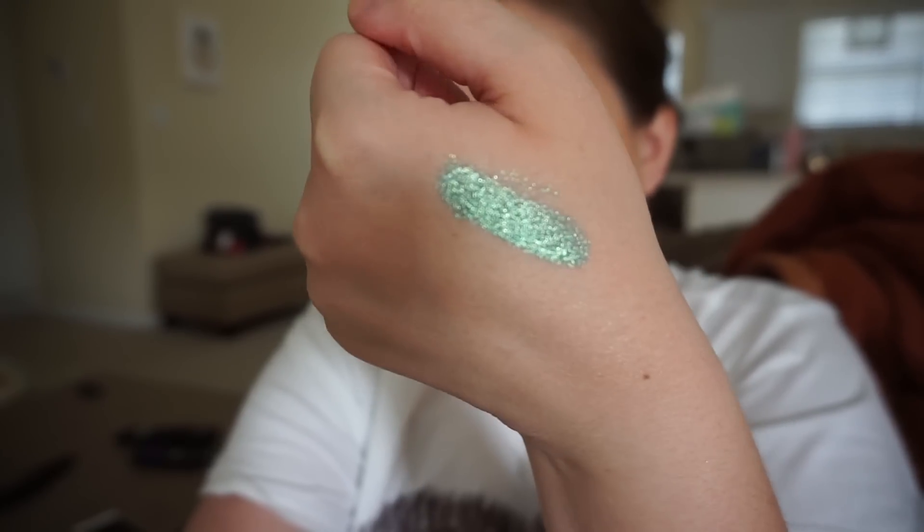If you saw my BH Cosmetics video — the BH Cosmetics versus Milani eye toppers — they mistakenly sent two of the same kind and I did not receive the color called 'Gnarly.' I contacted them and they sent me the replacement. I'm going to swatch it for you guys because I feel like I missed out on the best one in the video. Look how gorgeous that is!